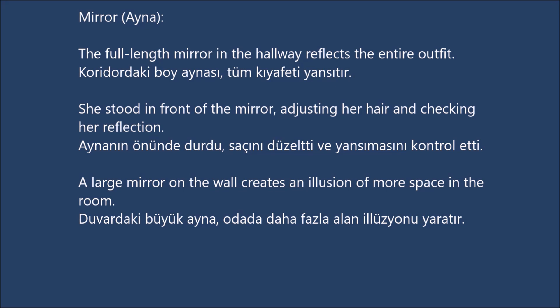Mirror. The full-length mirror in the hallway reflects the entire outfit. She stood in front of the mirror, adjusting her hair and checking her reflection. A large mirror on the wall creates an illusion of more space in the room.